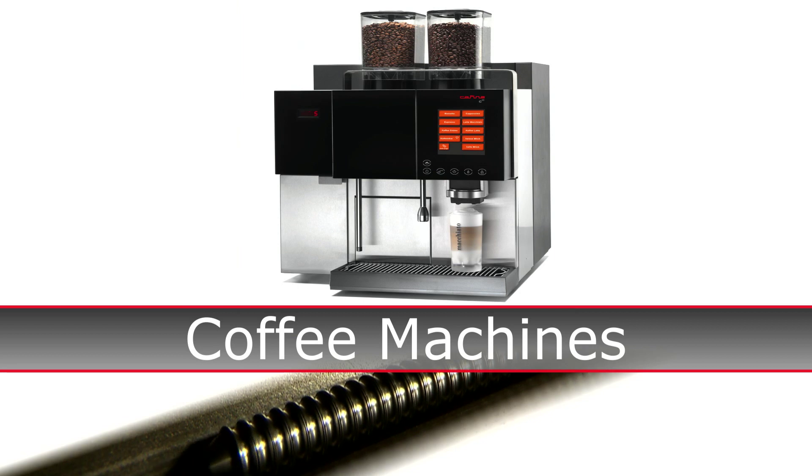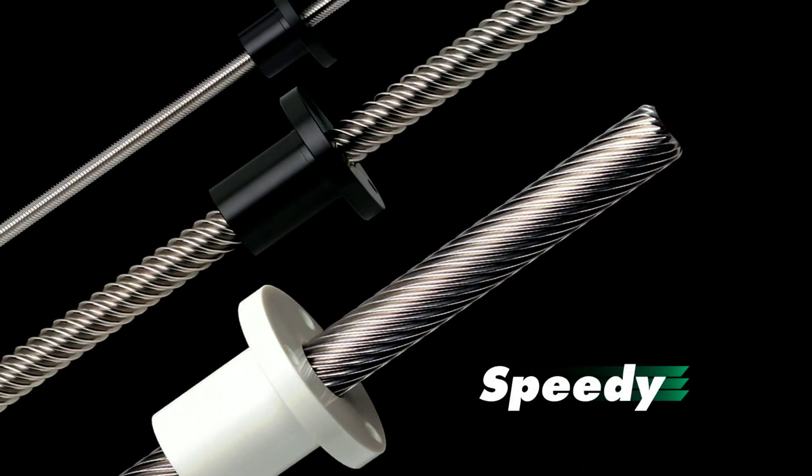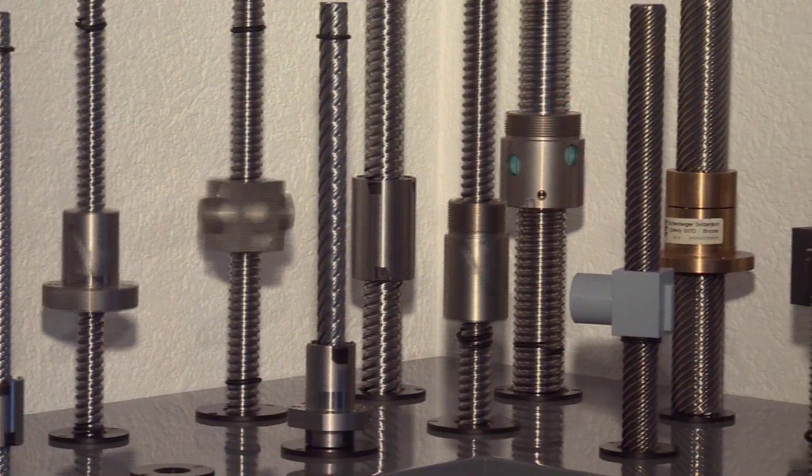Found hard at work everywhere, trusted worldwide — Eichenberger screws from Switzerland, a company with almost 60 years of experience in the production of precision ball and lead screw assemblies.